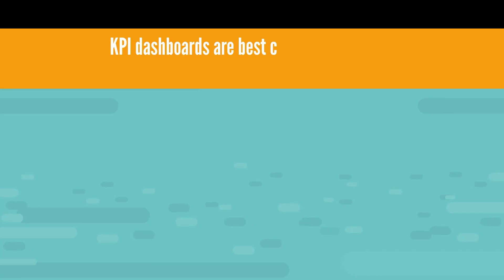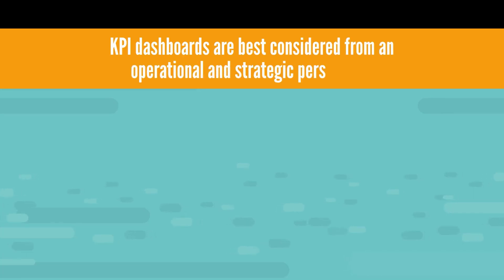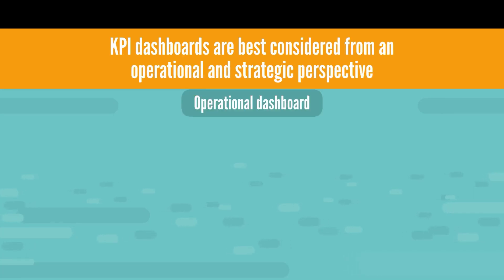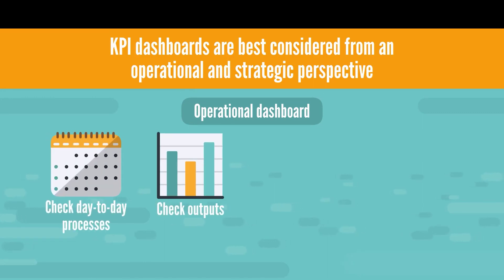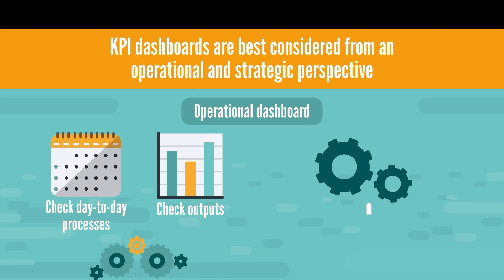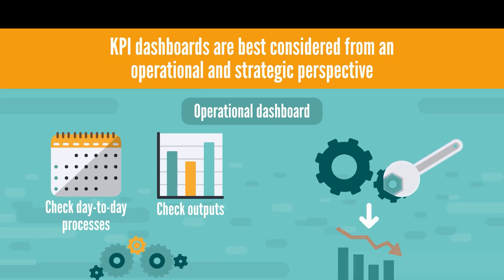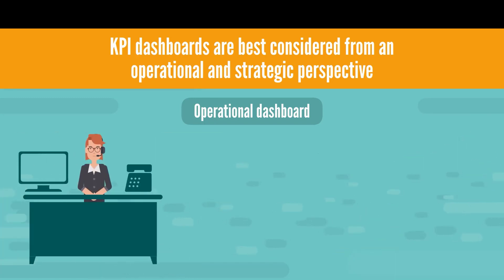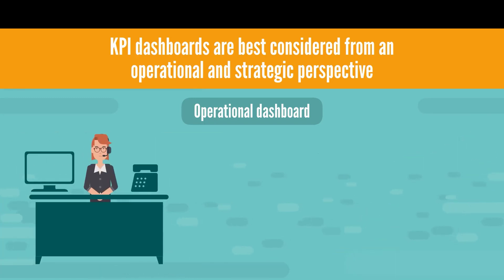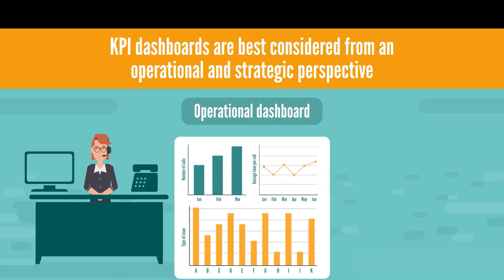Business dashboards can be created for an operational and strategic perspective. An operational dashboard allows you to check the day-to-day processes and outputs of your business to make sure everything is running smoothly. A well-designed dashboard provides information that allows you to fix issues before they become problems and affect performance. An example might include a call center metrics dashboard that shows the number of calls,